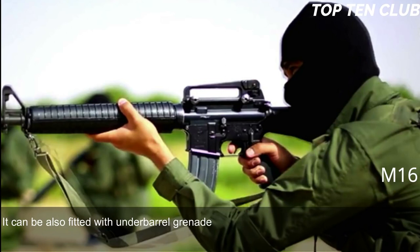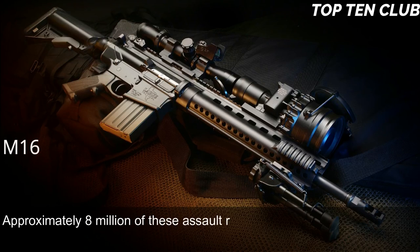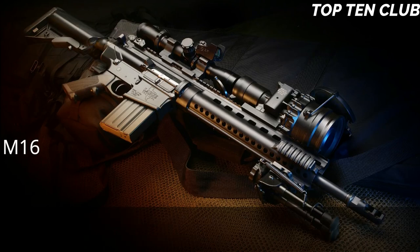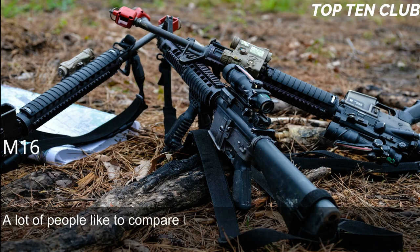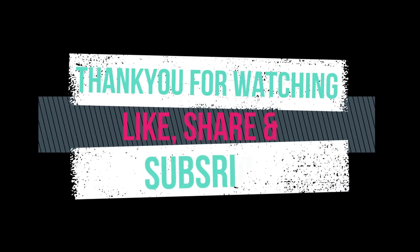Newer models have a Picatinny-type rail and support various optics and detachable accessories. It can also be fitted with an under-barrel grenade launcher. Since its introduction, this assault rifle has been constantly improved and built in hundreds of variants — approximately 8 million have been manufactured. The M16 and its derivatives are used by more than 70 countries around the world. Compared with the AK-47, the M16 has three main advantages: range, accuracy, and weight.